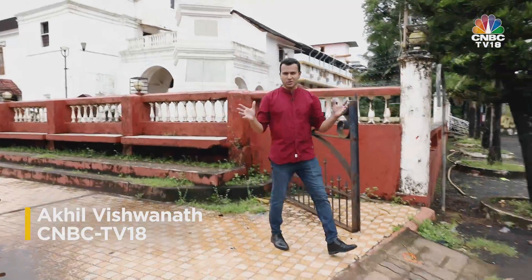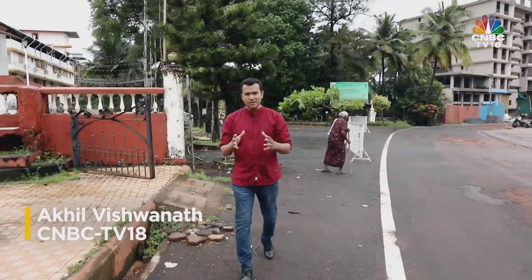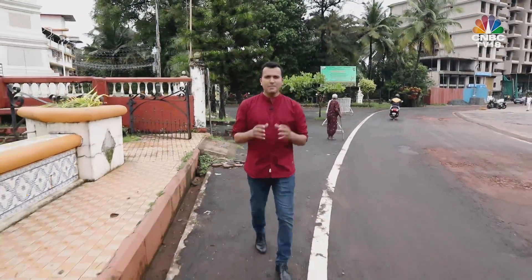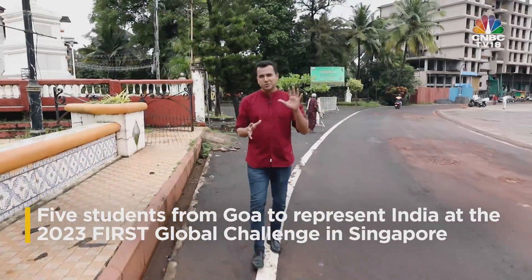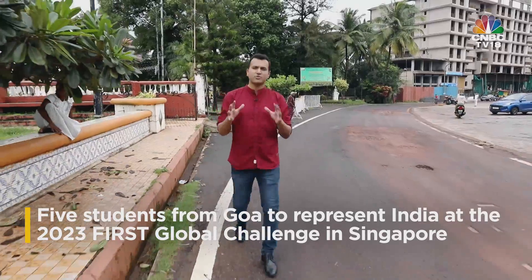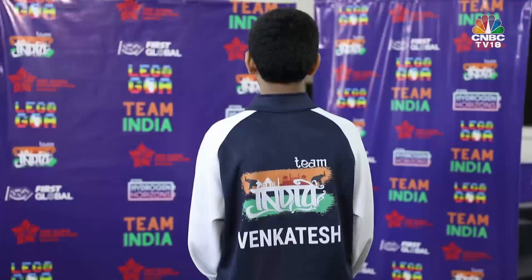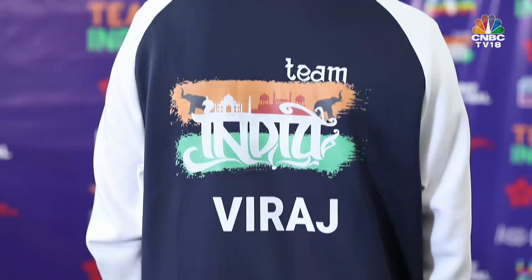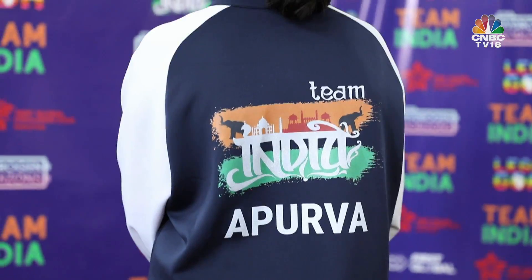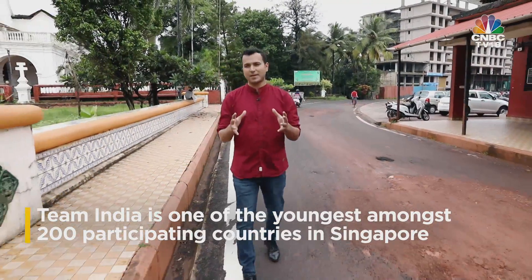It's been raining in Panaji, but where I'm going in the capital city of Goa, it's sunny, filled with activity and a sense of urgency. I'm heading to the training arena of five students who will represent India at First Global's 4-Day International Robotics Challenge in Singapore from the 7th of October. Team India has four boys and a girl, with three of them under the age of 14 — making Team India one of the youngest among 200 participating countries.